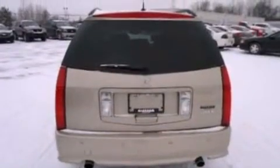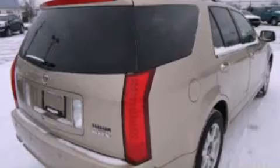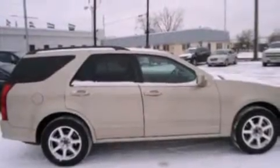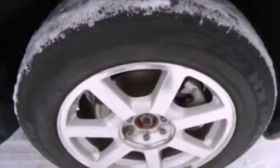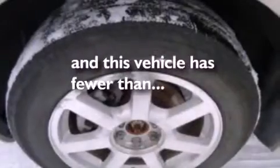The following features are also included: air conditioning with automatic climate control, cruise control, an auto-dimming rearview mirror, a CD player, leather seats, variable valve timing, cargo tie-downs, dusk-sensing headlights, front and rear reading lights, and this vehicle has less than 60,000 miles.